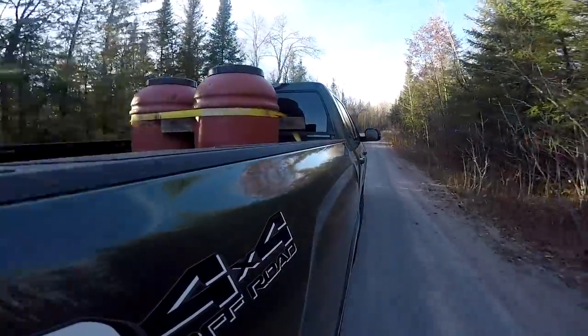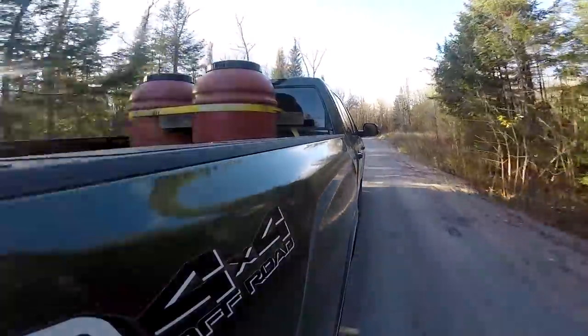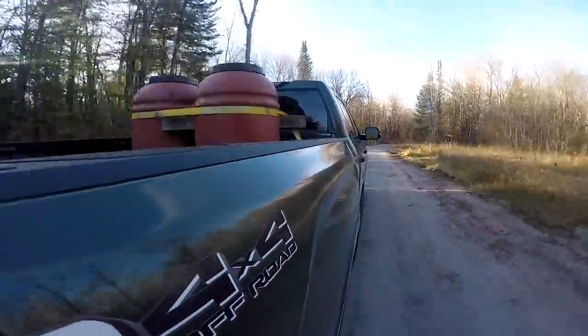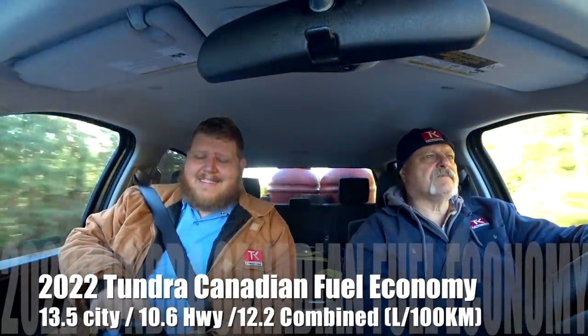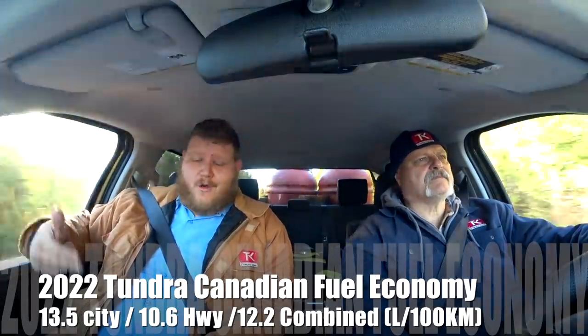Anyone who drove the old 5.7 probably had the same feelings — great engine, horrible fuel economy. Toyota even had to introduce a larger fuel tank option on the old truck because people were complaining about the range. Is the fuel economy better? Absolutely yes. Toyota's initial numbers for this twin-turbo V6 non-hybrid: 17 mpg city, 23 highway, 19 combined. The old truck was 13 city, 17 highway, 14 combined — that's a 5 mpg combined jump, and this truck has more power too.